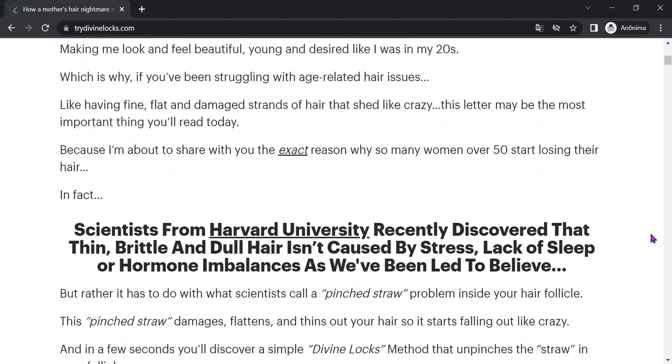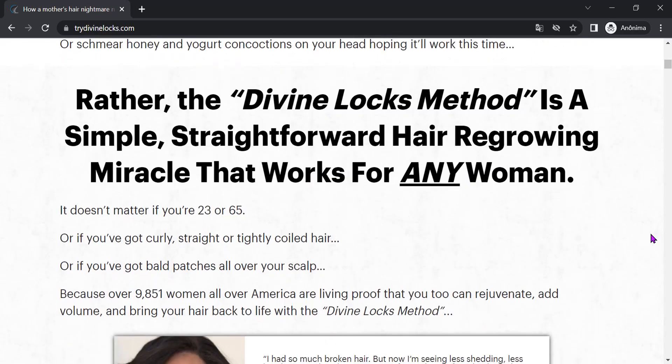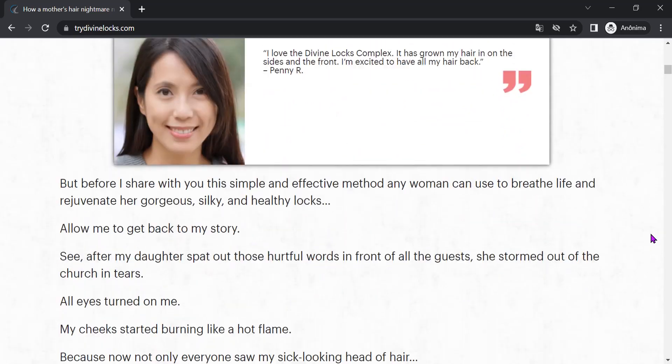The first thing you need to know about Divine Locks is: be careful with the website you will buy Divine Locks from, because Divine Locks is only sold on the official website. To help you, I left the link to the official website below in the description of this video.